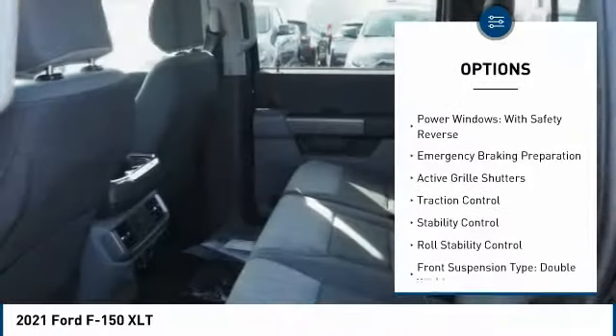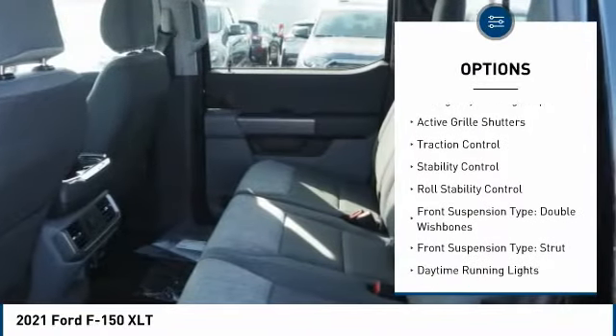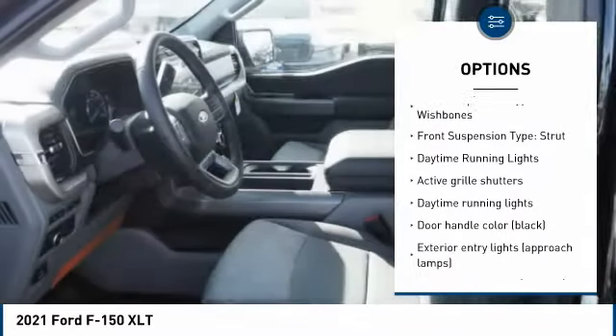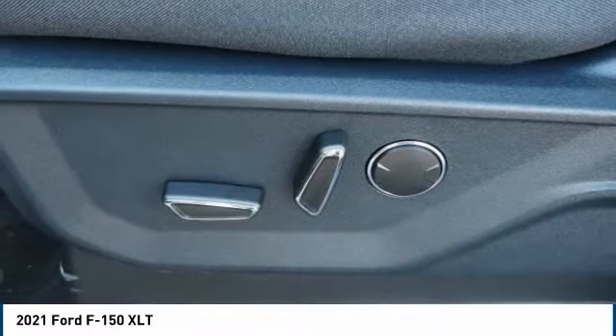Tire pressure monitoring system, power windows with safety reverse, emergency braking preparation, active grille shutters, traction control, stability control, roll stability control.